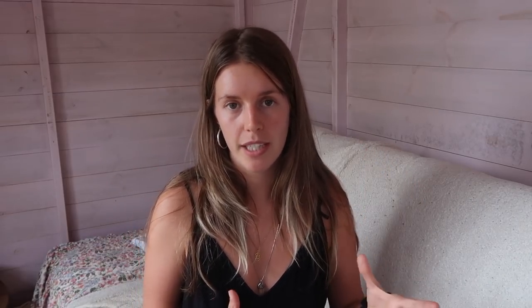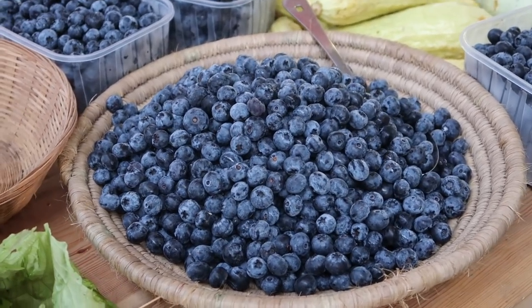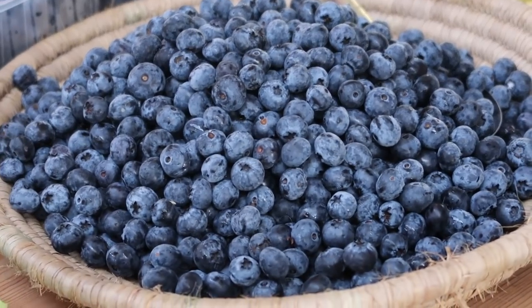Tip number seven is to buy in bulk so that you can freeze. That way, when you need an item and can't find it without plastic packaging at the last minute, you already have it ready to go.